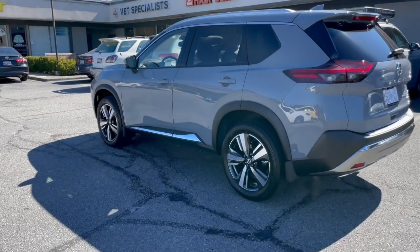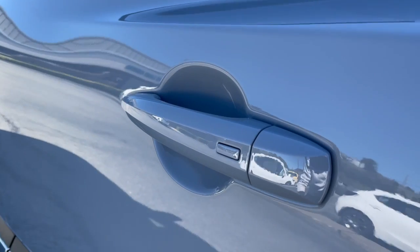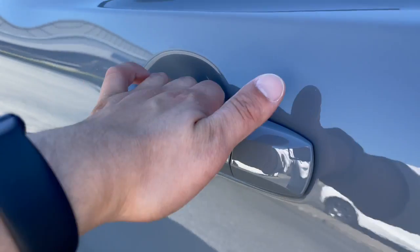The Rogue now achieves 32 miles to the gallon highway and has a few unique key features, first of which is proximity key and keyless entry.